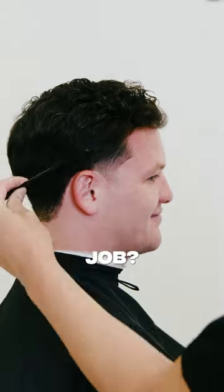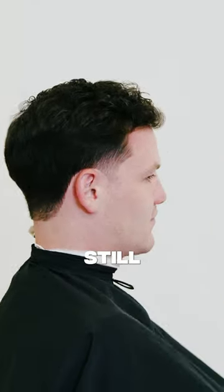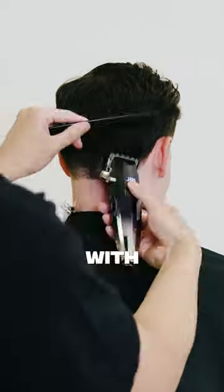You want to spice up your corporate 9 to 5 job? Try a skin taper. You want to grow out your hair? Get a skin taper. It's gonna help you avoid the awkward phase and you'll still stay fresh. You just can't go wrong with a damn taper.